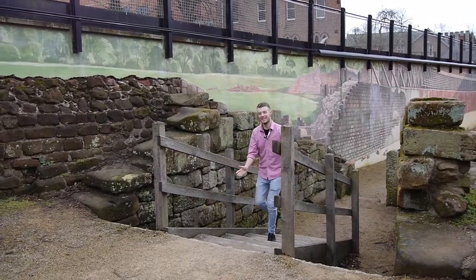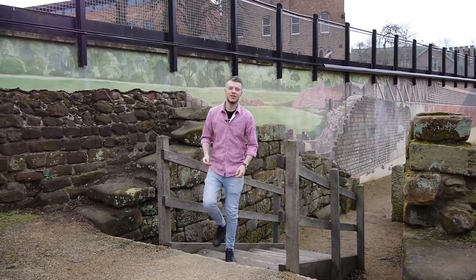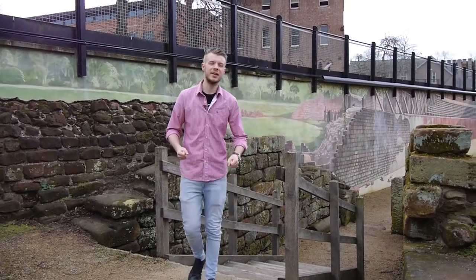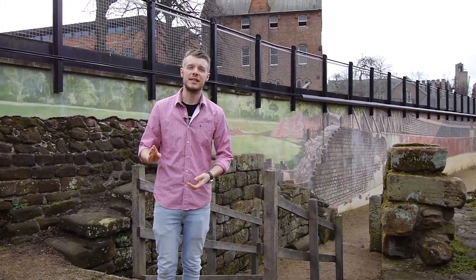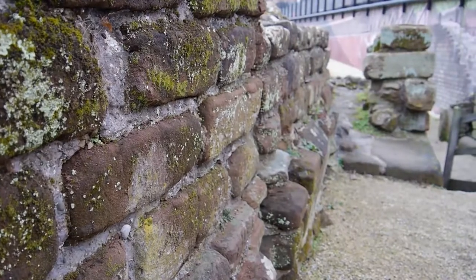Between 80 and 90 AD, just as the walls were being built here in Chester, the Romans constructed the amphitheatre here. It had four entrances and it was made out of stone walls.